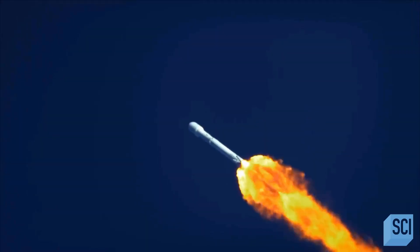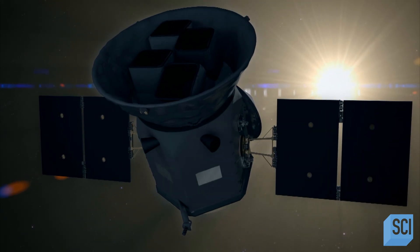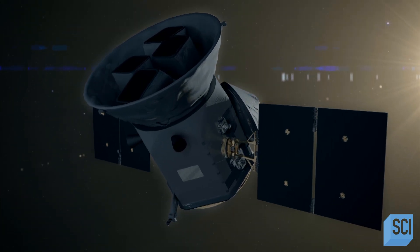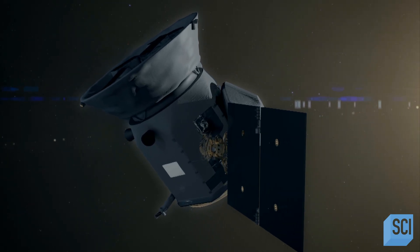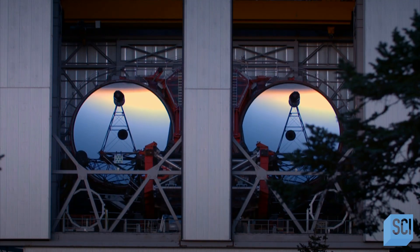NASA has launched a new space telescope called TESS. Justin plans to use this in combination with the Large Binocular Telescope to accelerate the hunt for an Earth-like exomoon. TESS is going to provide these targets for us, and we're going to use facilities on the ground, like the Large Binocular Telescope, to characterize the star so that we understand the planet, so that we ultimately understand the exomoon.